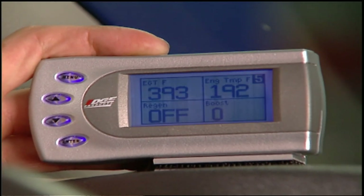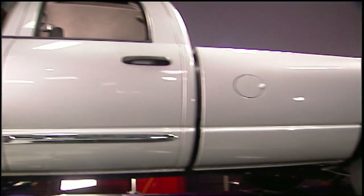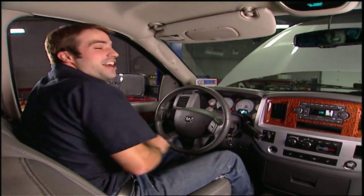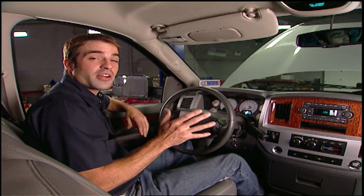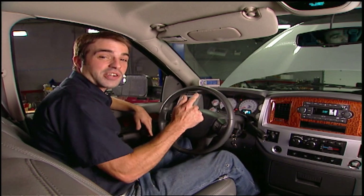Next is the extreme setting, which is really just for bragging rights, but you're still completely safe because you're in control of your engine parameters and the audible alerts will keep you out of trouble. The extreme setting produced 376 horsepower and 702 foot-pounds of torque. And if that's not enough, you can call Edge with your unit's serial number and they'll give you a four-digit code to unlock the hot setting, which delivers a hundred extra horsepower and over 250 foot-pounds of torque over stock.